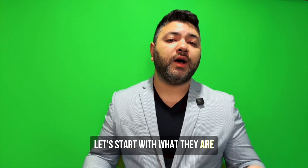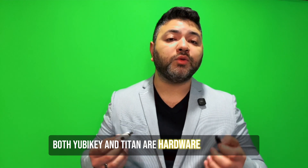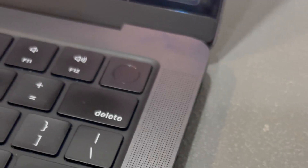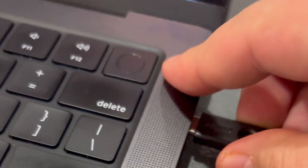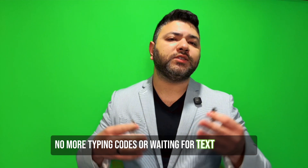Let's start with what they are. Both YubiKey and Titan are hardware security keys. They plug into your computer or connect via NFC to your phone, and confirm it's really you when you log in. No more typing codes or waiting for text messages.